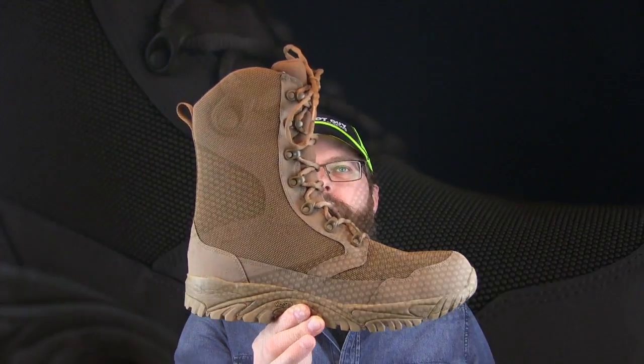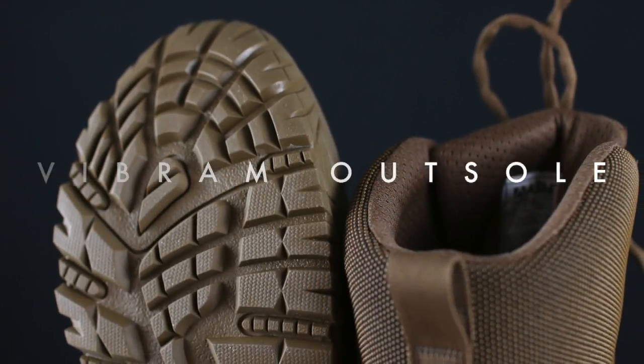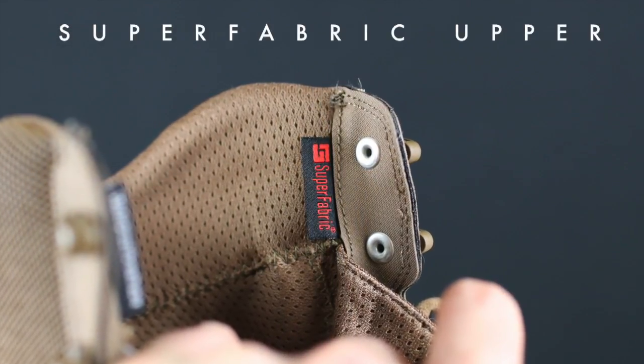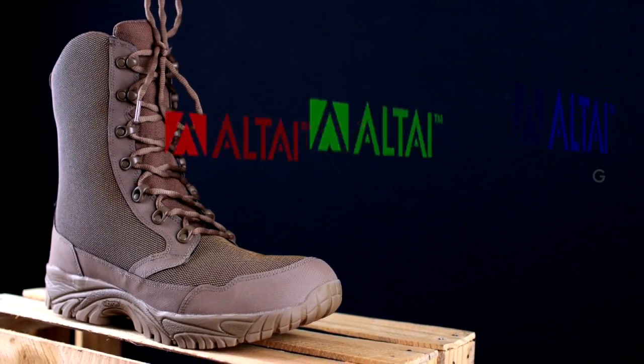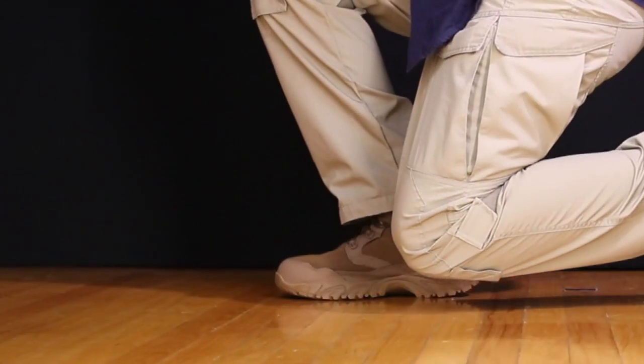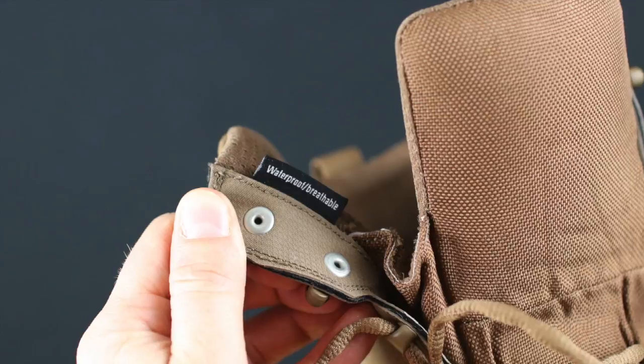Today on The Boot Guy, we are looking at the Altai High Brown Waterproof Boot built with SuperFabric. When it comes to new modern boots, Altai is actually pushing that envelope much further than most companies are with the use of new modern materials. The SuperFabric is their own design — it's been around for about 15 years. It has durability, it's waterproof, it has a stain-resistant property, and it also just has a really interesting feel when you first touch it.